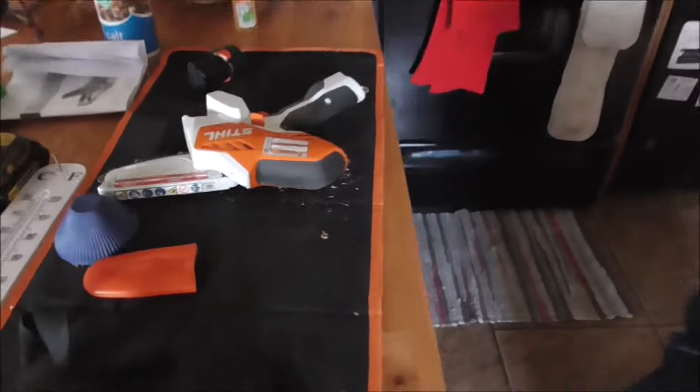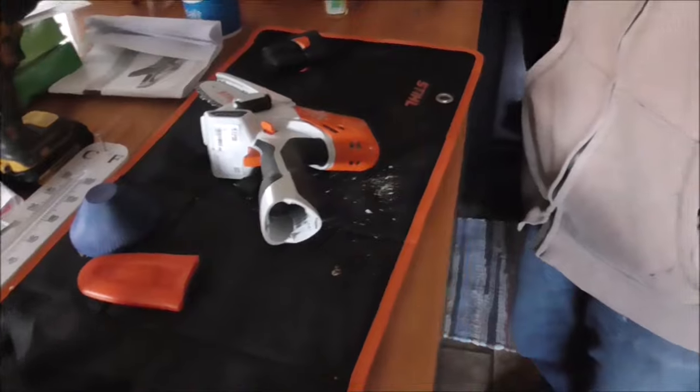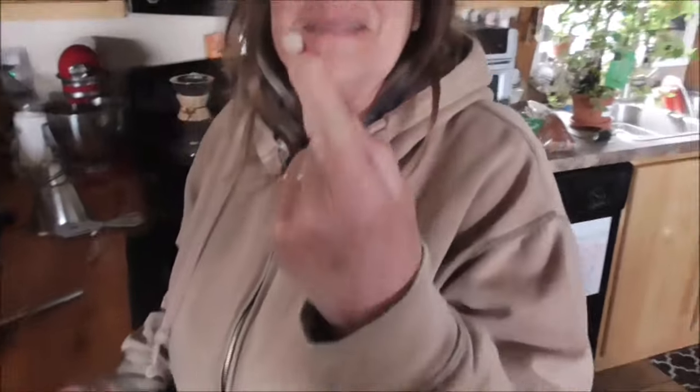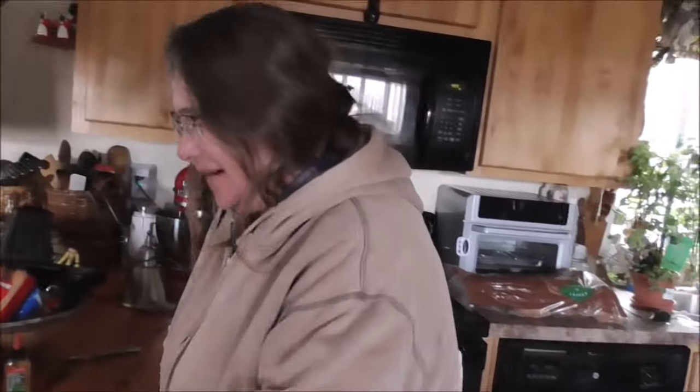One of the things I got Cindy for Christmas is one of these little bitty hand chainsaws, like what Billy's got. He said those things work really good and are really handy. She went and cut her finger. I knew it — I told her she wanted a little bitty chainsaw for Christmas and said you'll cut your fingers off. Sure enough. But she didn't cut her finger off, and it definitely works good. I highly recommend these.